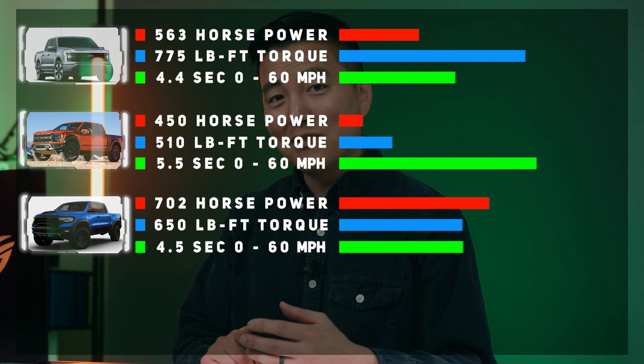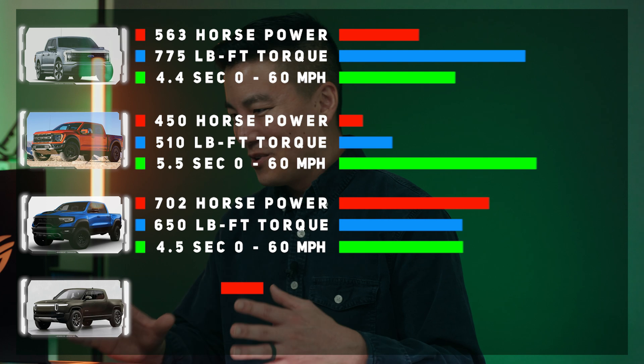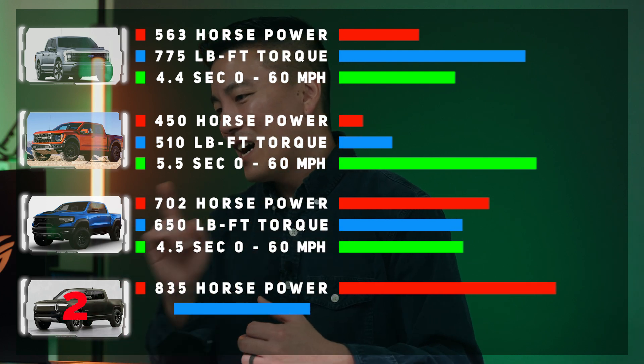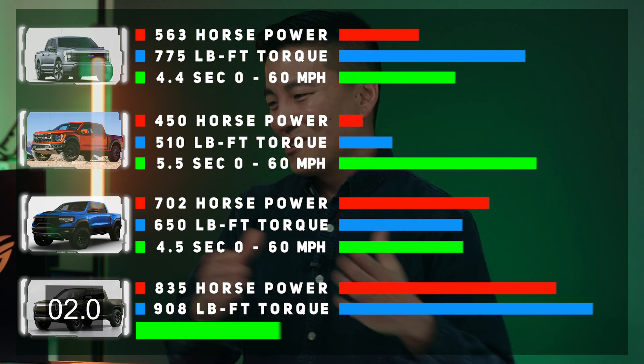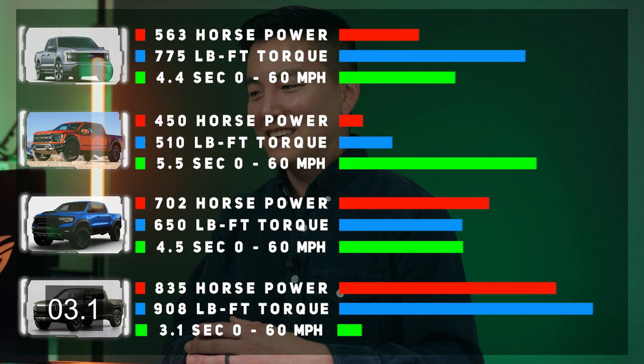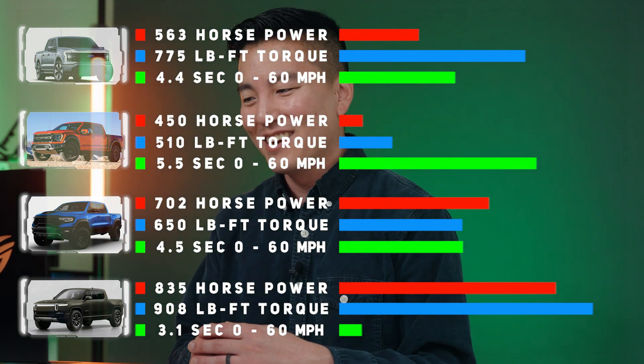Impressive — but not impressive enough. The Rivian R1T quad motor has 835 horsepower with 908 pound-feet of torque, going 0 to 60 in 3.1 seconds. That is performance sports car territory right there. And what's more impressive is some of the curb weights of these trucks — you can just imagine how much weight these motors are pulling.